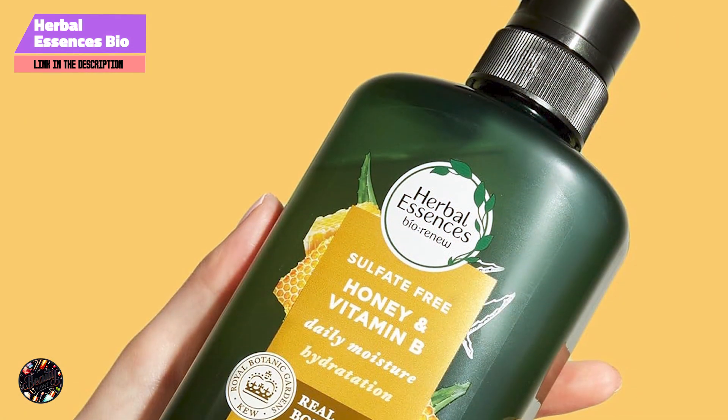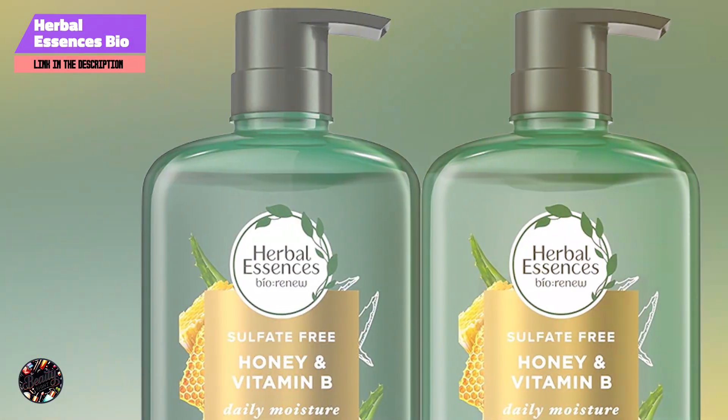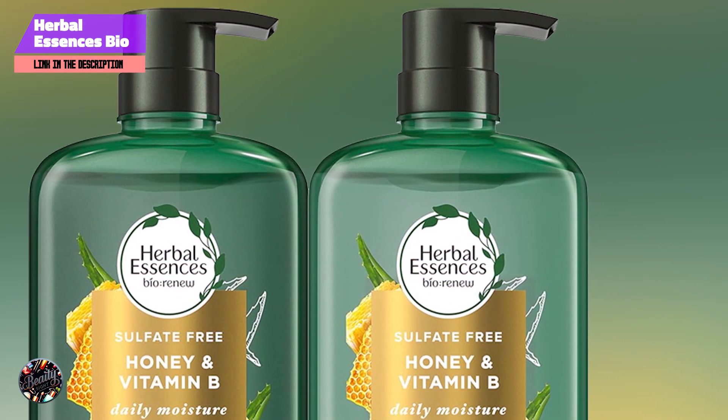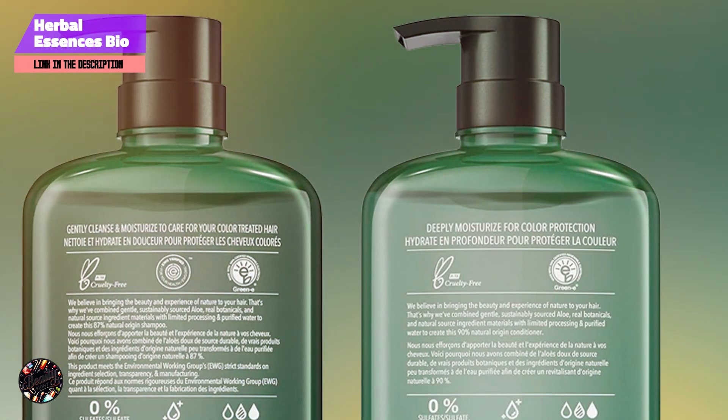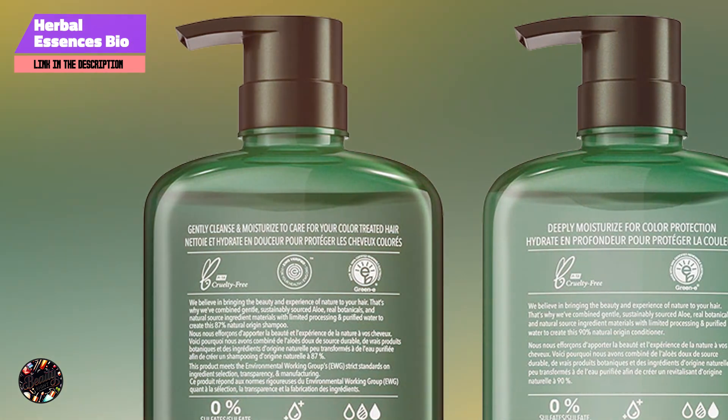The creamy texture of both products ensures they spread easily through your hair. They produce a pleasant, light fragrance and rinse out cleanly. This duo works well for various hair types, including dry and damaged hair, enhancing softness and reducing frizz.